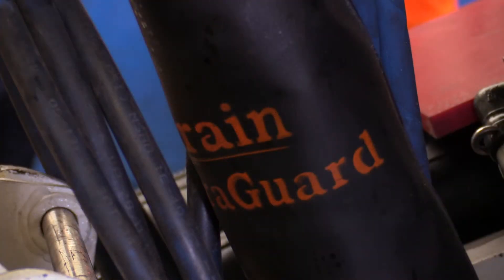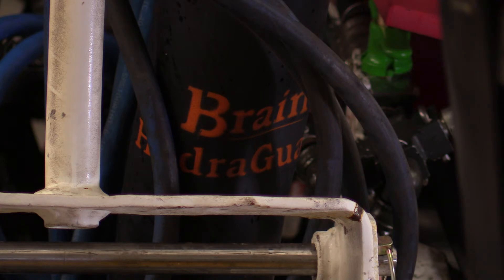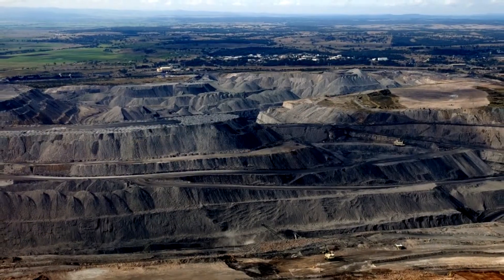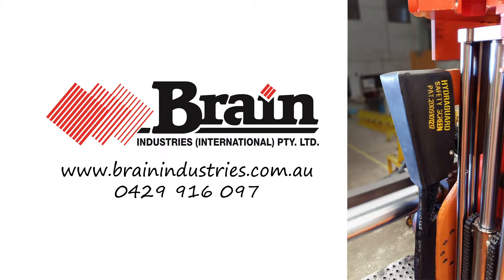Brain HydraGuard is already protecting workers at Centennial Coles Longwall Mines. Install anywhere people and hydraulics come close: longwall, underground and open cut mines, machinery and heavy vehicles. Talk to Brain today about HydraGuard.